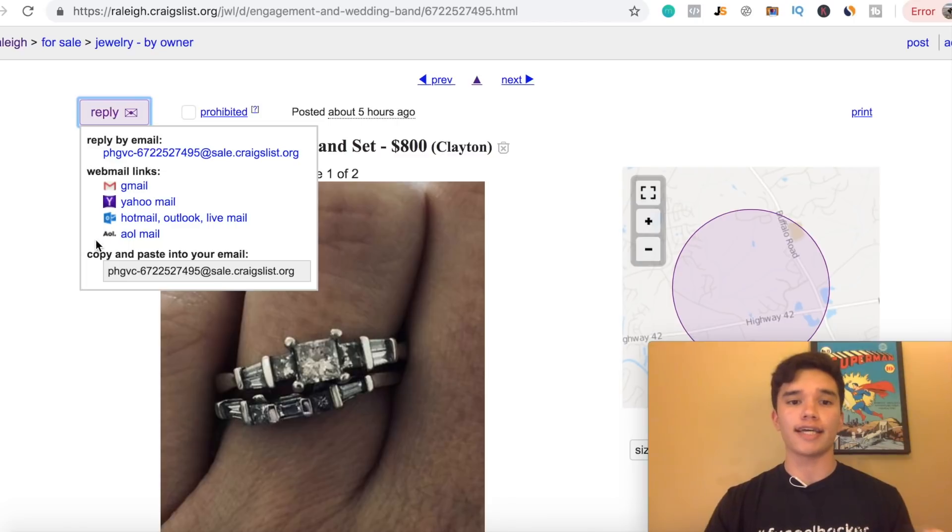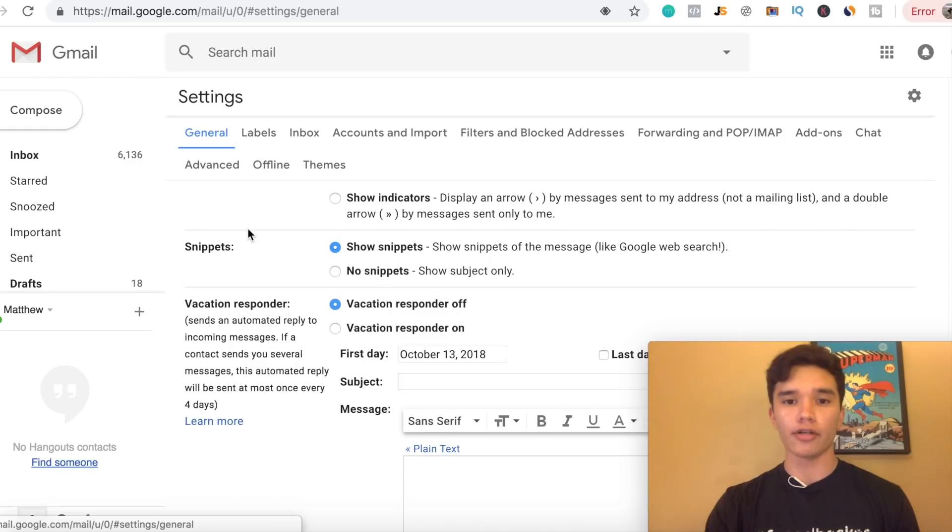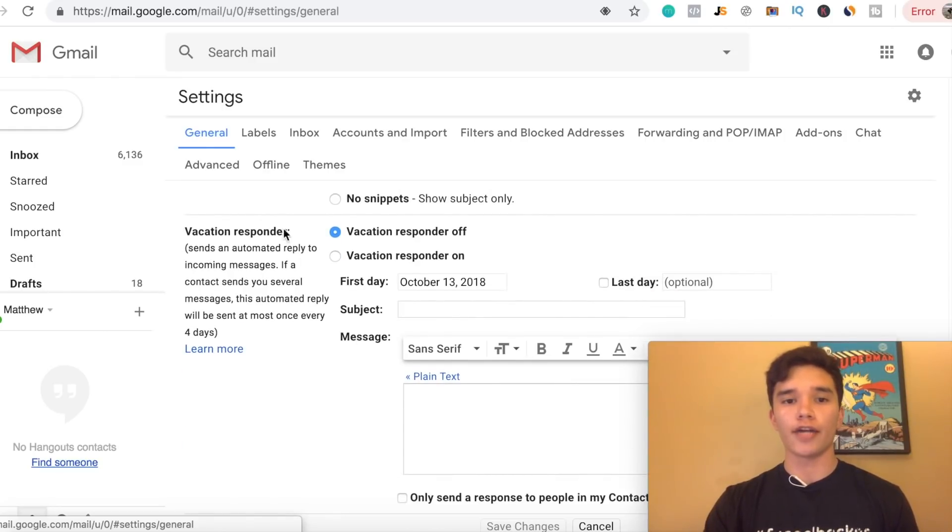Essentially, how you're gonna sell your product is by using an autoresponder email, and I'm gonna show you guys step-by-step how this works. People buy a product through Craigslist by contacting sellers via email through the platform. We're gonna be using Gmail as our example. I'm on the back end of my Gmail settings right now. How you get to this page is by hitting the settings icon and going to settings. Scroll to the bottom and you'll see a section called vacation responder, which will automatically be set to off — you're gonna wanna switch it to on.